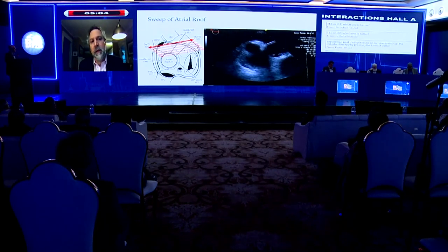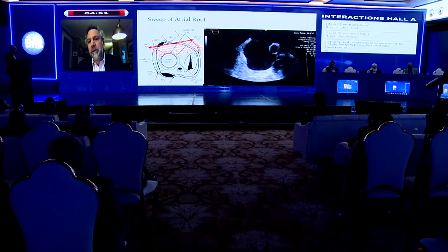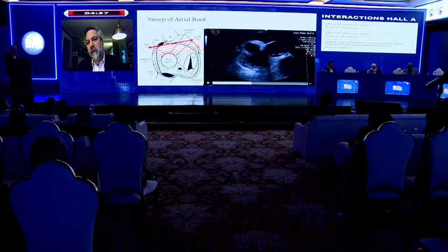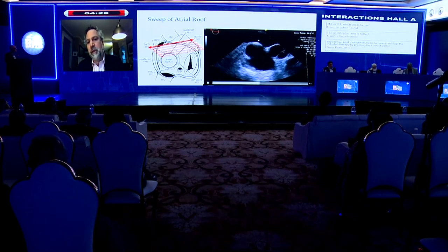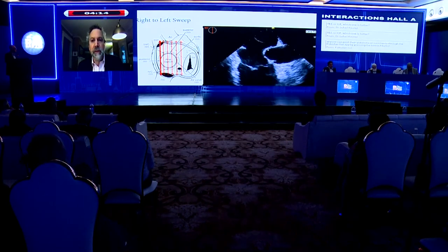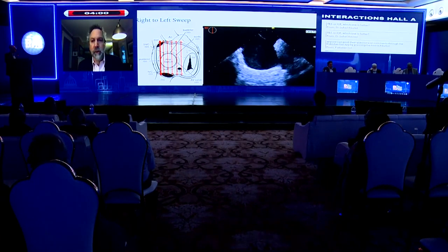A view I like to use is what I call the atrial roof sweep. I ask the echocardiographer to go to zero degrees and slowly move the TEE probe from high up in the esophagus downward. This gives you a nice sense of where the deficiencies in the rims are on the superior side. As soon as we get to the RA, we see a fairly large gap between the SVC and the aorta — indicating superior rim deficiency and aortic rim deficiency. Another way to look at that is to do a sweep in the 90-degree view, sweeping from right to left past the SVC, showing the absent superior rim and aortic deficiency before the rim shows up again.